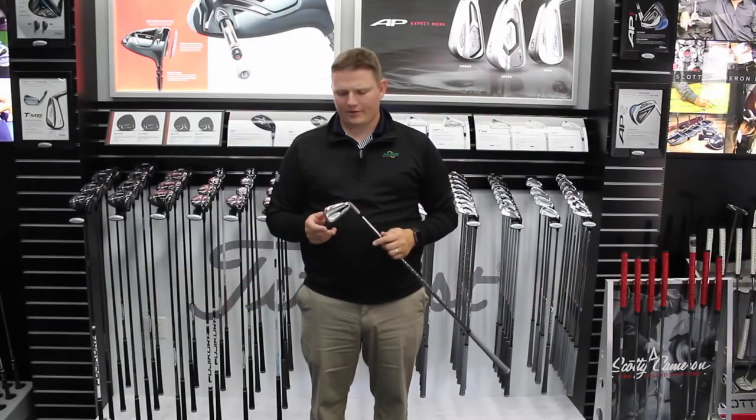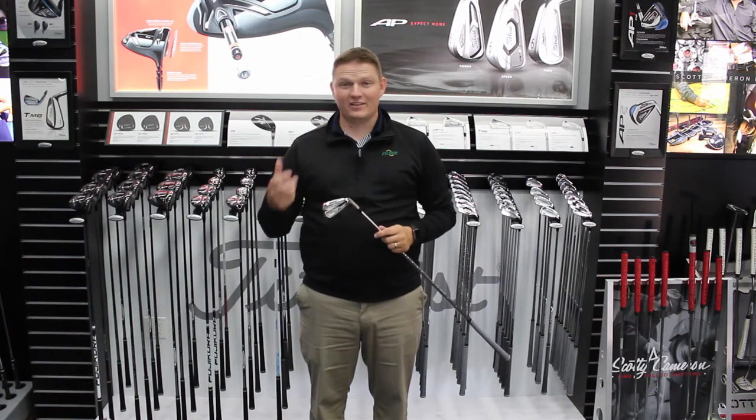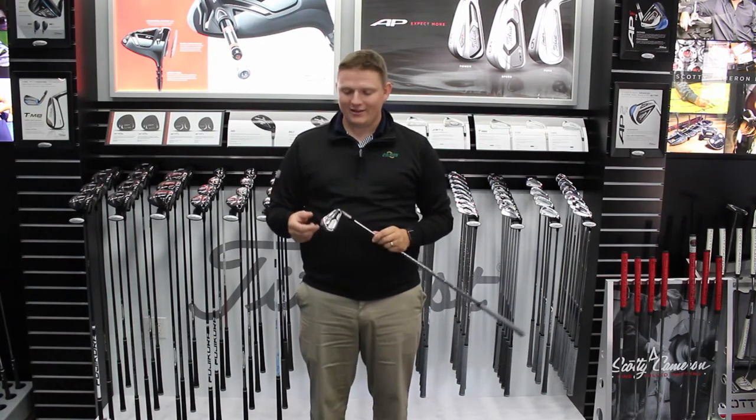Hi, this is Tyler Baumann from Second Swing Golf. I'm fortunate enough to be at the Titleist Performance Institute today taking a look at the 718 AP1.